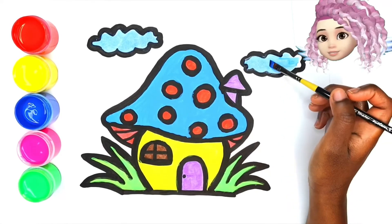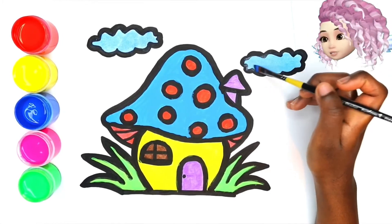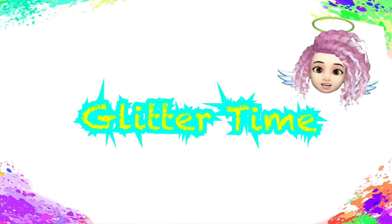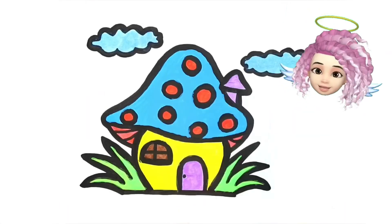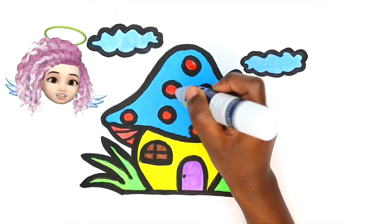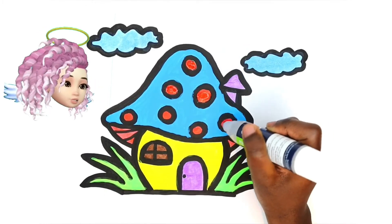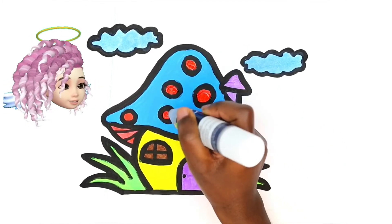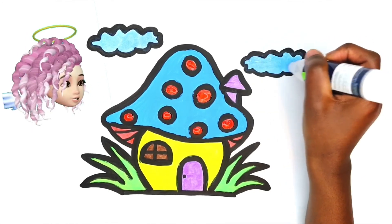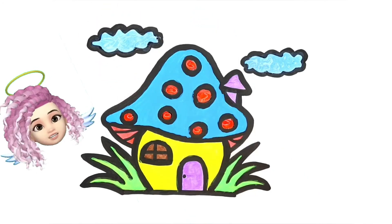Blue, almost done. Yeah, nice, very nice! Glitter time — I love glitter! Glue fast, always glue fast. Still have the glitter stick. Pink all over the circles and the clouds. It's gonna be really nice blue.